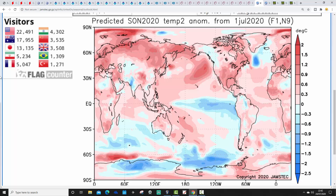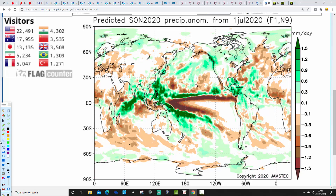JAMSTEC temperature anomaly for Autumn 2020 shows a warmer-than-average autumn — not just for the UK and Ireland, but for most parts of Norway and in fact most parts of the northern hemisphere. Precipitation anomalies are a little bit on the drier-than-average side as well. So quite a warm, dry, anti-cyclonic autumn is probably being seen there by JAMSTEC.